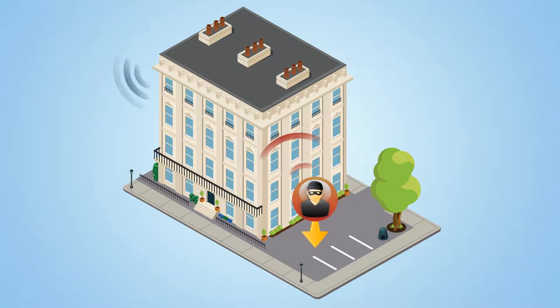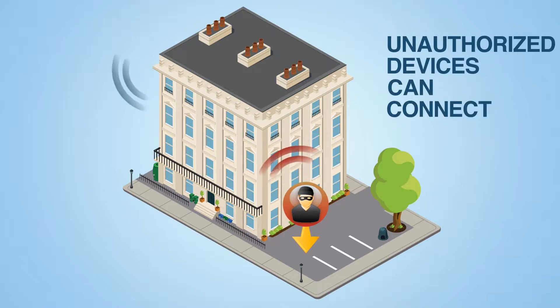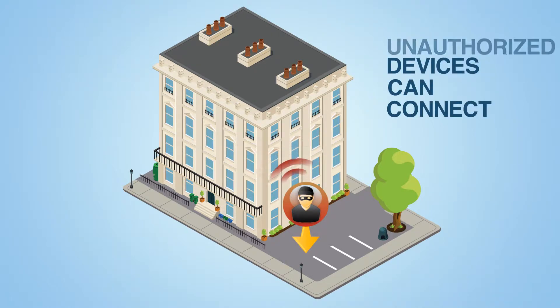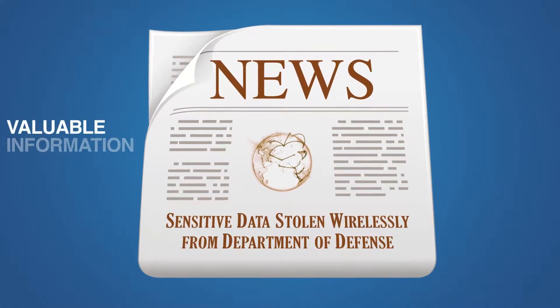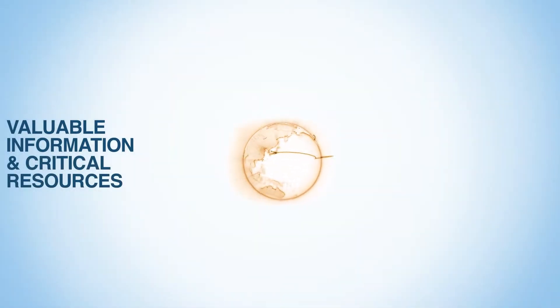Wireless networks often extend their reach outside the facility, which means that unauthorized devices outside the building can connect to the network inside. And once inside, these unauthorized devices can access valuable information and critical resources on the network.